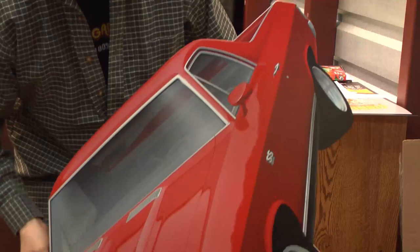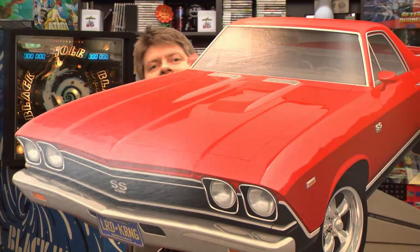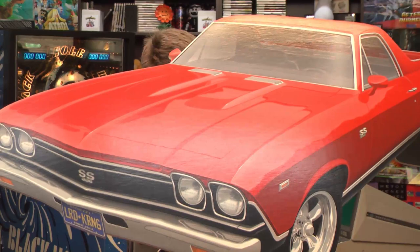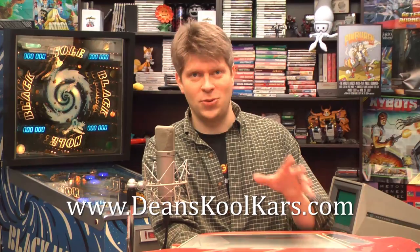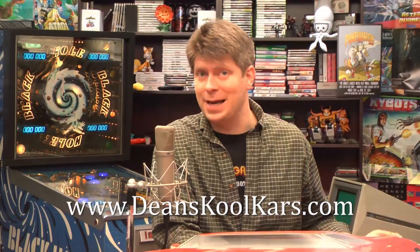Now we've got to find a place to hang this thing. After an exciting unboxing, we have a gigantic painting of an El Camino with a Lord Carnage license plate, by our friend Dean in California. You can see how amazing this is — hand painted. It's a 1968 SS El Camino by our friend Dean Thompson at Dean's Cool Cars dot com. I actually saw one he did of the Mad Max Interceptor on his website, which is really cool. Dean's Cool Cars — spelled with K's.